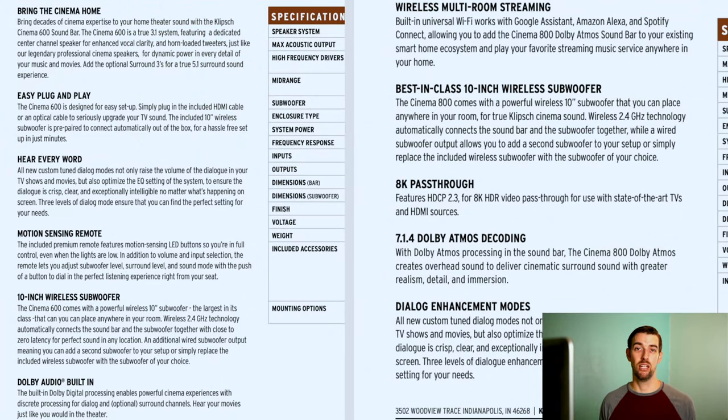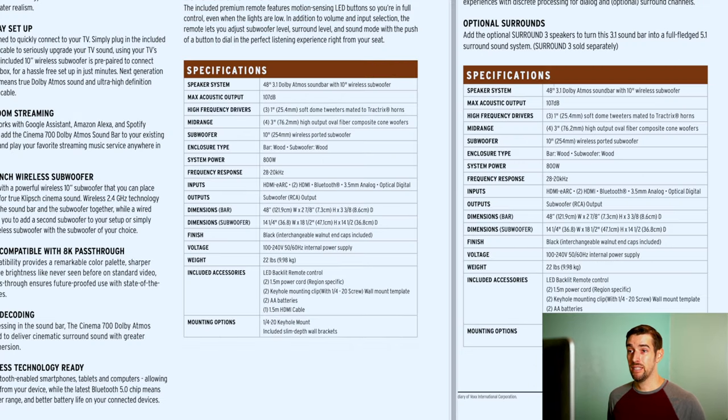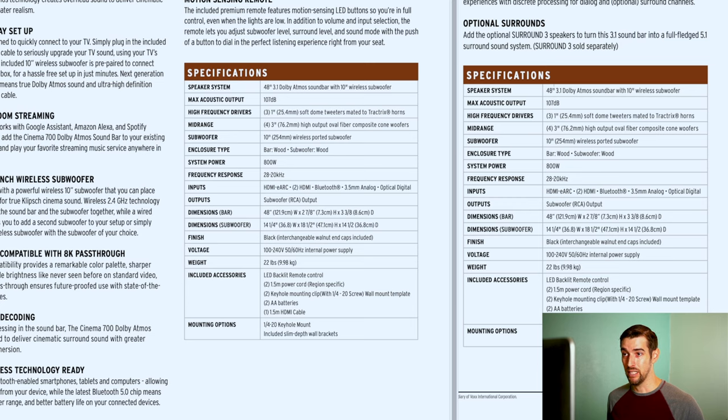What the heck is the 700 specs? Now we're looking at the 700 and 800 specs, and oh my gosh — they're the same. 48 inches, 107 decibels, 3 tweeters, 4 midrange woofers, 10-inch downward-firing subwoofer, made of wood, 800 watts, 28 hertz to 20 kilohertz, HDMI eARC, 2 HDMI inputs, Bluetooth, 3.5mm, optical, subwoofer output. It's basically a Cinema 800.